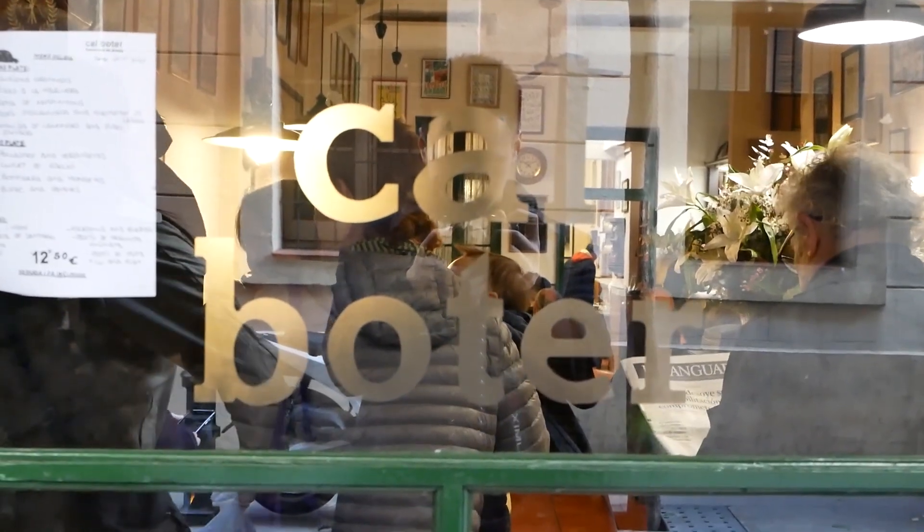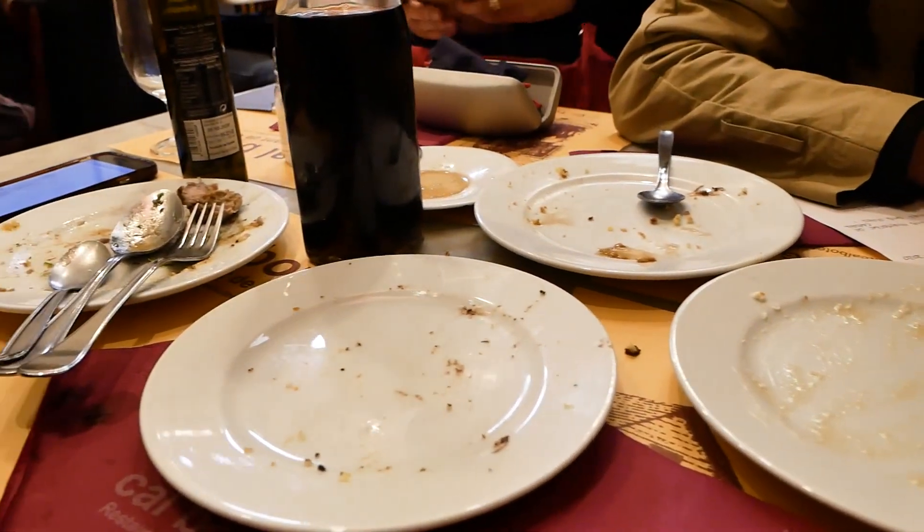That was a pretty epic traditional Catalan meal here at Cal Boter. What a lovely rustic local spot here in the Gracia neighborhood. I thoroughly enjoyed that meal. Now I think we're just going to walk around first before we head to La Sagrada Familia. Let's go.